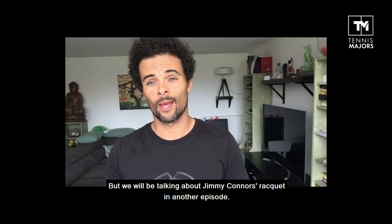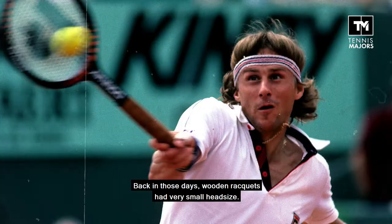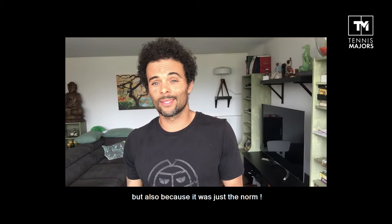But we're going to be talking about Jimmy Connors' rackets in another episode. Back in those days, wooden rackets had very small head sizes, not only to keep the overall weight to a minimum, but also because it was just the norm. But the racket Yannick Noah used, the Lecoq Sportif TCO, featured a much bigger head size in comparison.